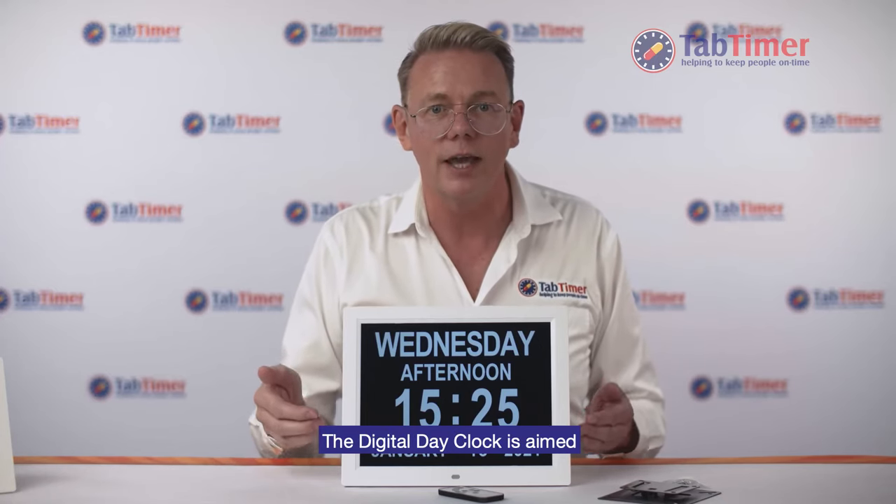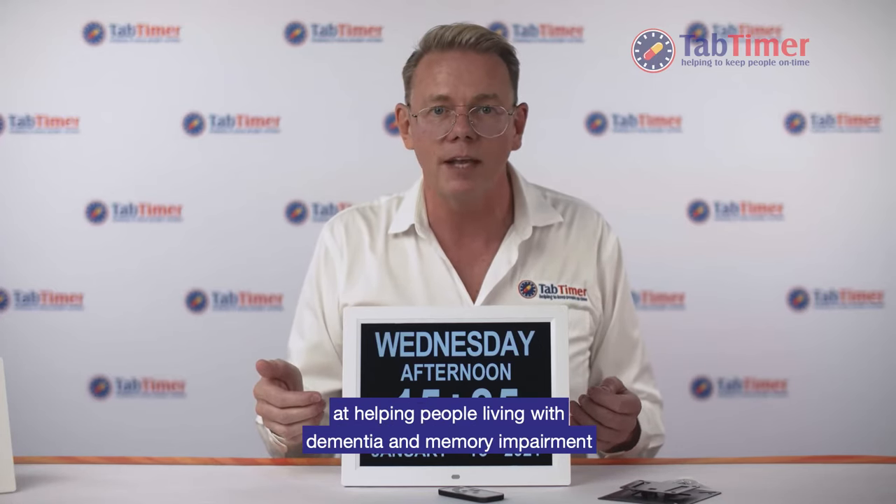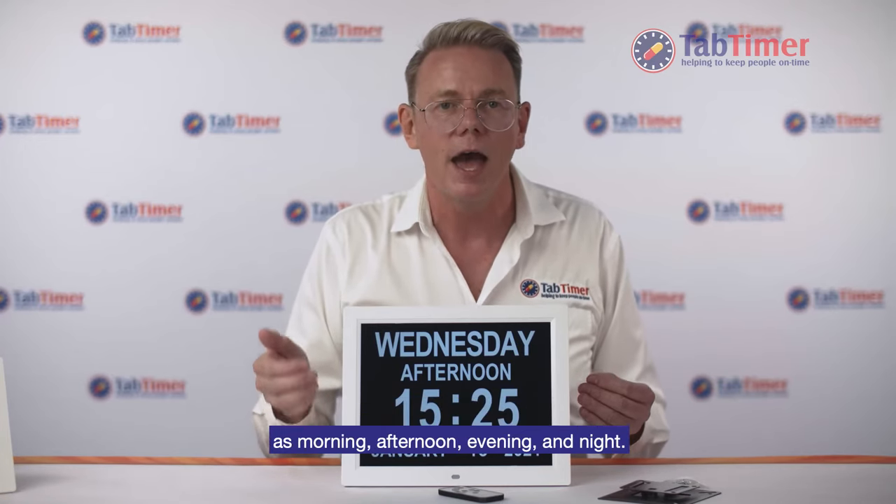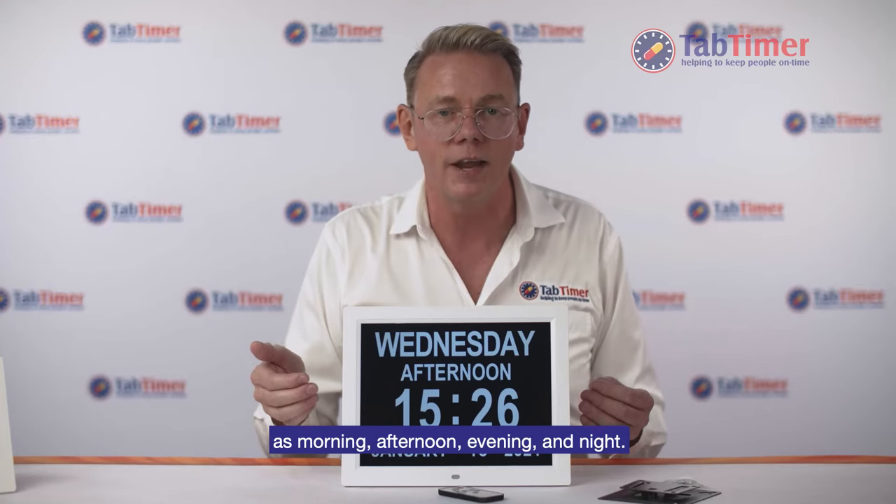The digital day clock is aimed at helping people living with dementia and memory impairment by simply and clearly displaying the time of day as morning, afternoon, evening and night.